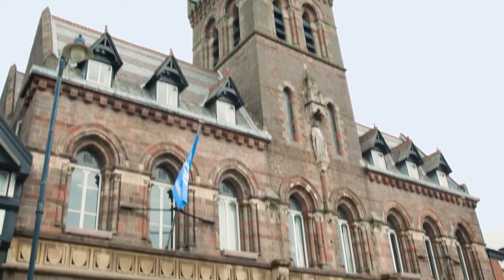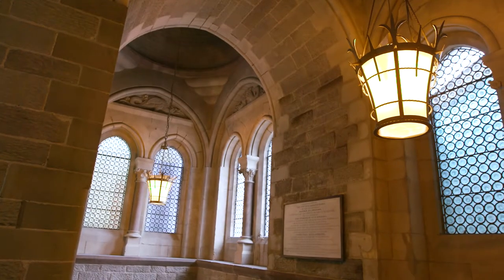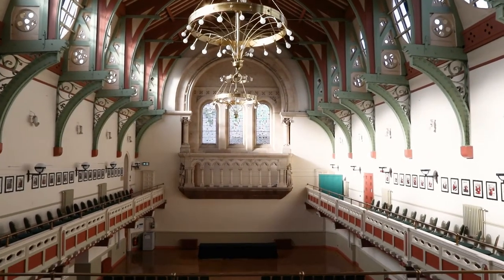Right at the heart of the town is Congleton's Town Hall, which is an impressive Victorian Gothic style building. Inside is equally impressive with three great rooms available to hire.